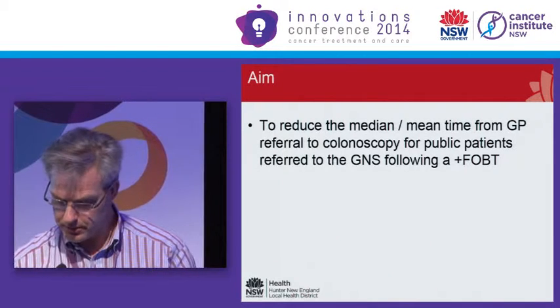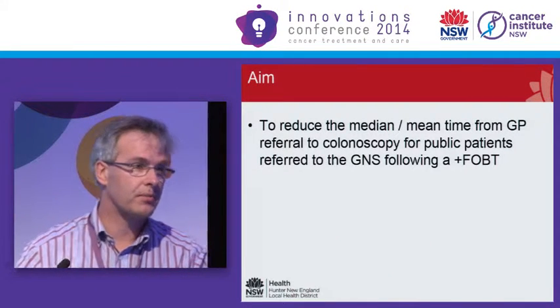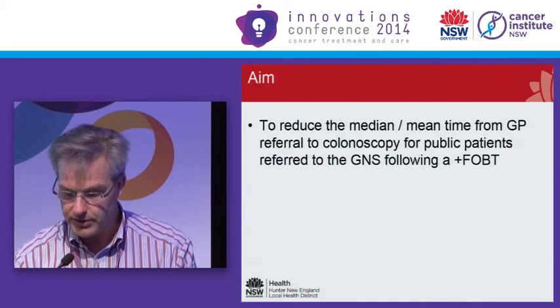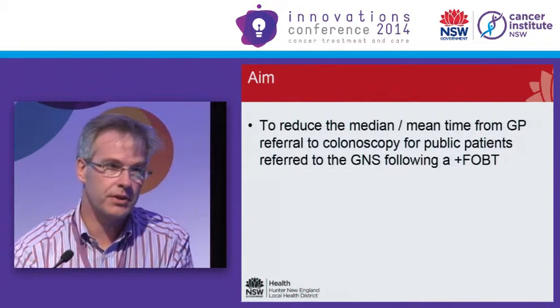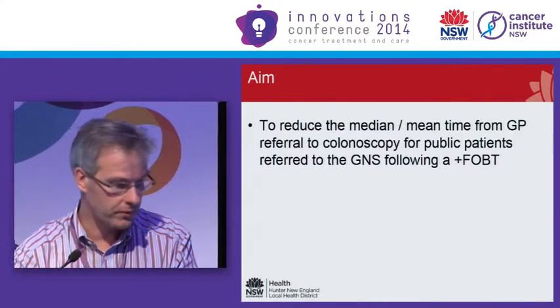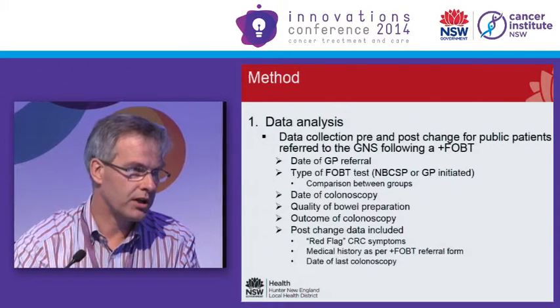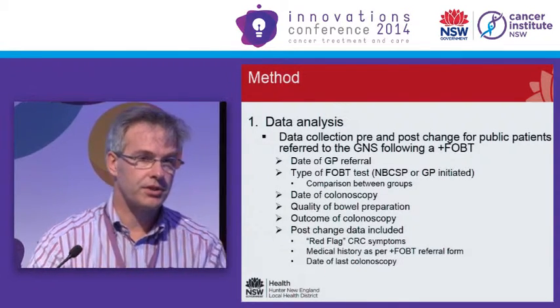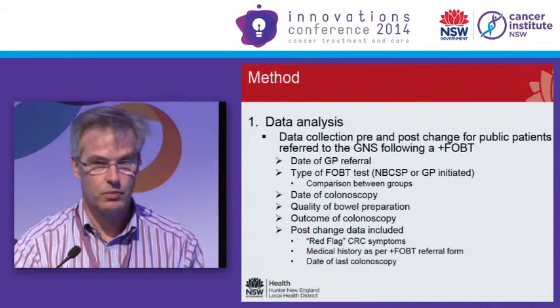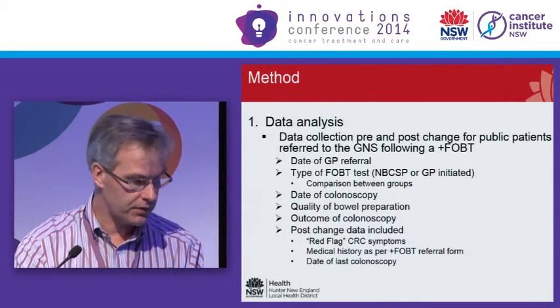Our task was to try and reduce the access time at the beginning of the process that may or may not lead to a diagnosis of colorectal cancer, for this group of patients that we acknowledge is a selected and high-risk group for cancer. We started by making sure that we collected the right information — if you don't know what you've done and why, you can't usefully tell anybody else what you've done or prove that you've made a difference.